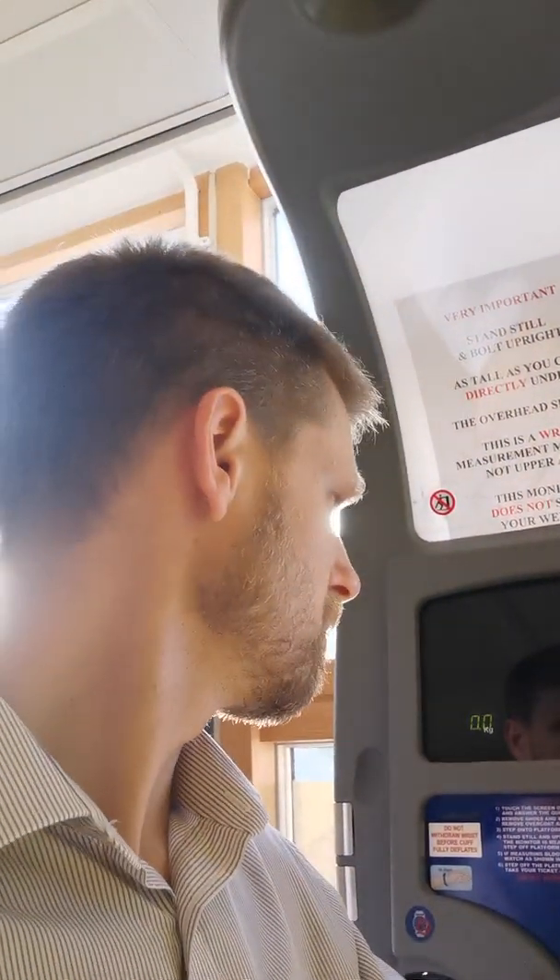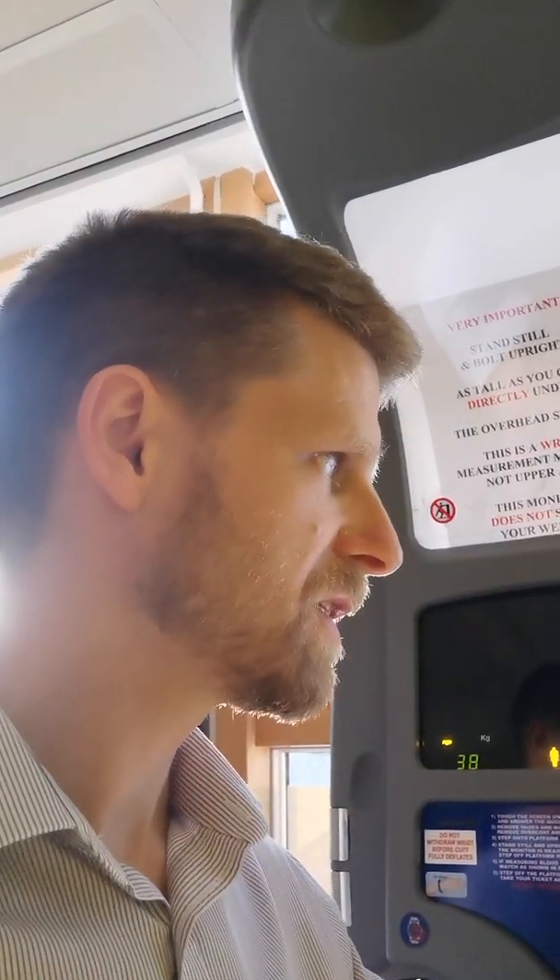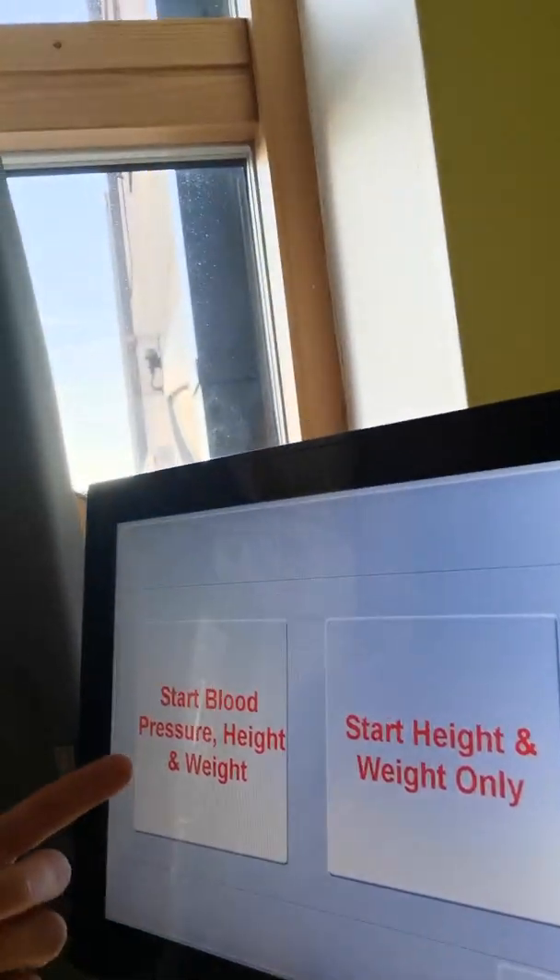It asks a few standard questions related to your medical background and asks about activity, smear tests. There may be other questions depending on what's in your medical records that may need asking — things like alcohol consumption, for example. Then you stand on the monitor and press the appropriate button as to whether it's blood pressure, height and weight, or height and weight only.